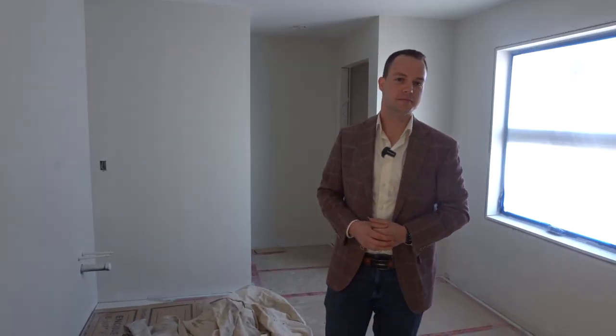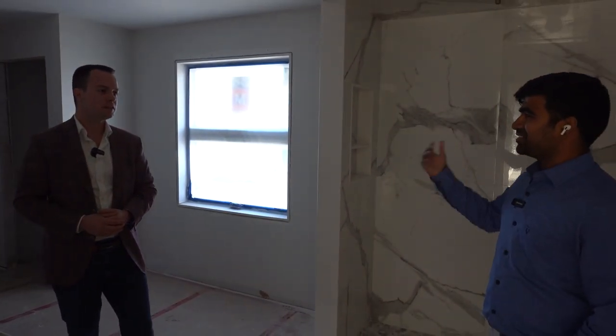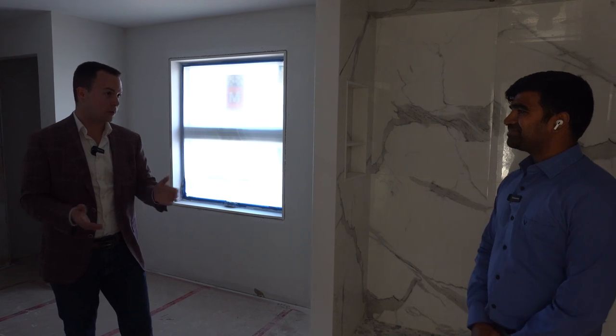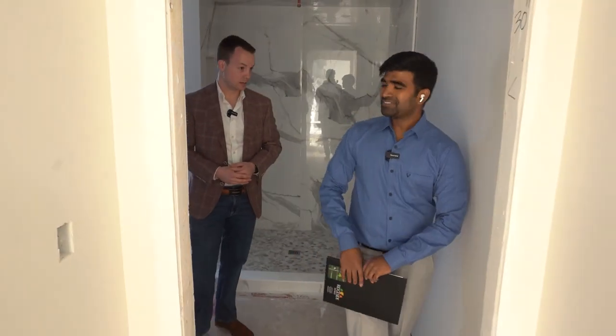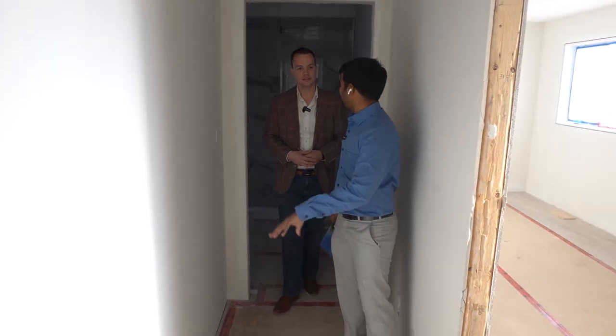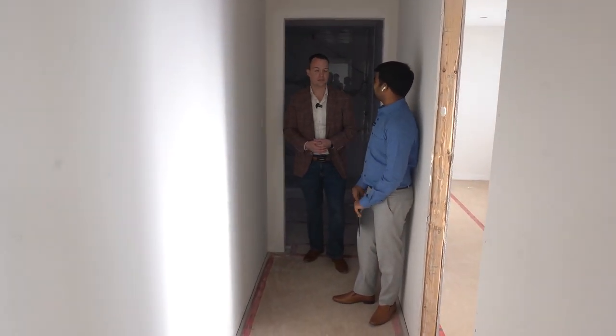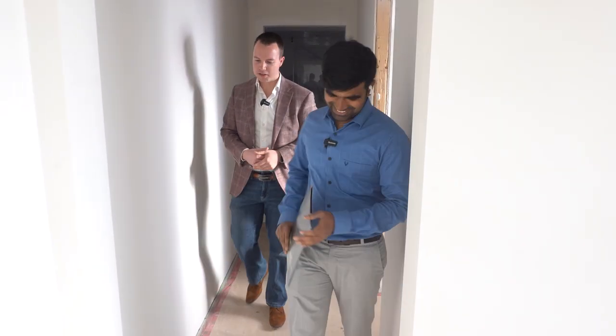The main floor is about 1,530 square feet and upstairs is around 1,600 — so for $1.5 million you're getting about 3,100 square feet of living space, plus almost the same 1,500 square feet in the basement. There is a potential to add a separate entrance, either through the garage or outside, which comes at extra cost but is reasonable.